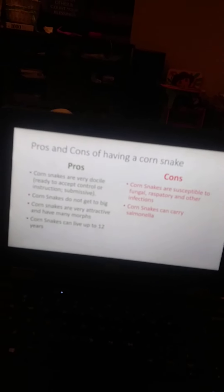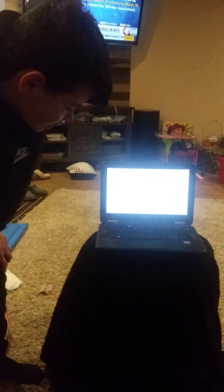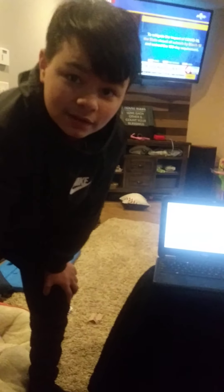They have many morphs — so many different types of colors and many different types of patterns. Corn snakes can live up to 12 years, so I will have the snake and it will last.